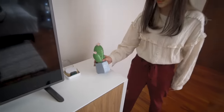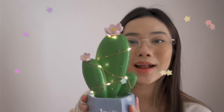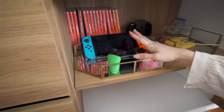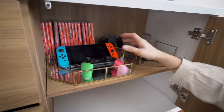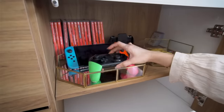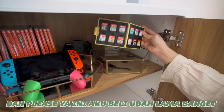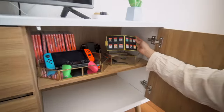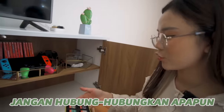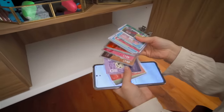Terus disini ada pohon kaktus hiasan doang sih, tapi dia bisa nyala. Dan disini kalau misalnya kalian buka, jadi disini tuh banyak kayak Nintendo games aku, habis itu ada tempat buat taruh giniannya, pokoknya semua yang tentang Nintendo Switch-nya nih, tuh ada stick PS-nya juga, stik-nya. Abis itu ini ada tempat buat taruh game. Dan disini ada kartunya juga, kartu tentang Nintendo Switch, bawanya aku belum tau mau taruh apa karena ini lemarinya aku baru beli.